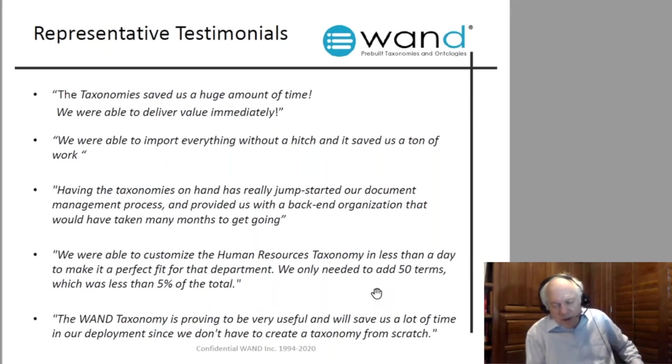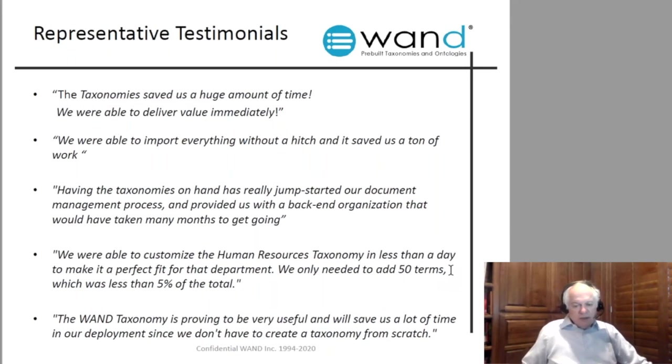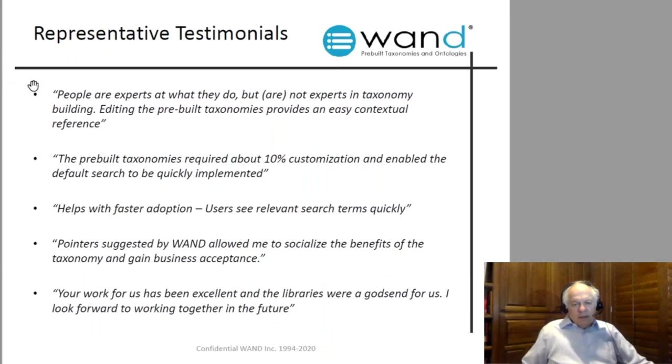'Got us 140% of the way there — there were terms and phrases we would have never thought of had we built from a blank sheet of paper.' 'The Wand taxonomy is proving very useful, saves us a lot of time in deployment — we don't have to create a taxonomy from scratch.' This is a key point: people are experts at what they do, not at taxonomy building. Editing pre-built, curated taxonomies provides an easy contextual reference. Pre-built taxonomies require about 10% customization, enable faster default search implementation, and help with faster user adoption — users see relevant search terms quickly.